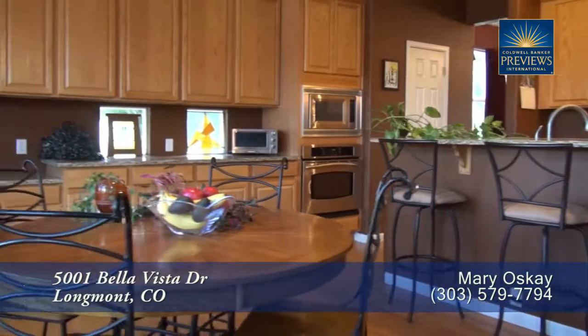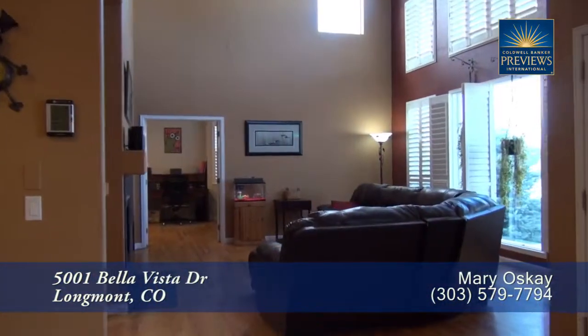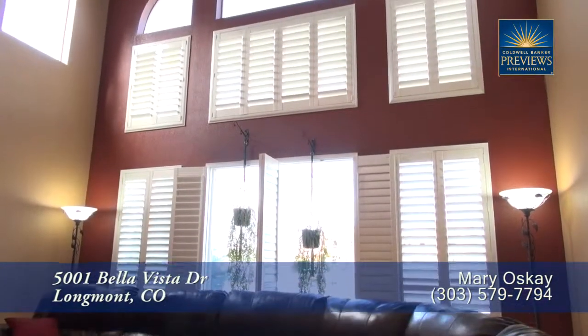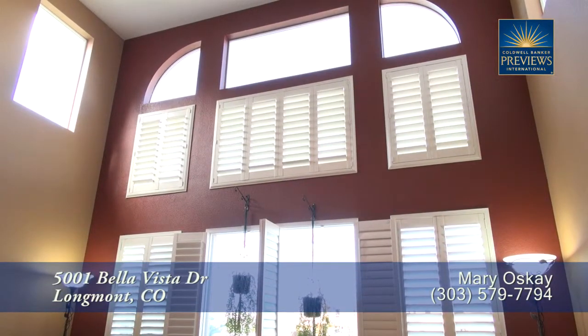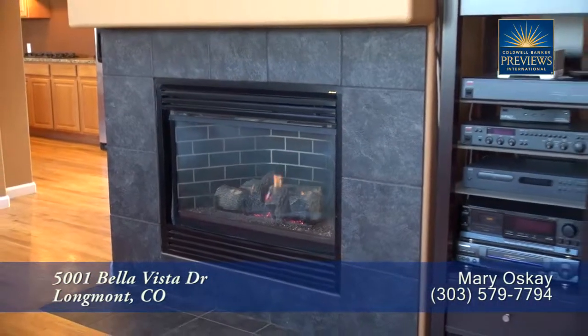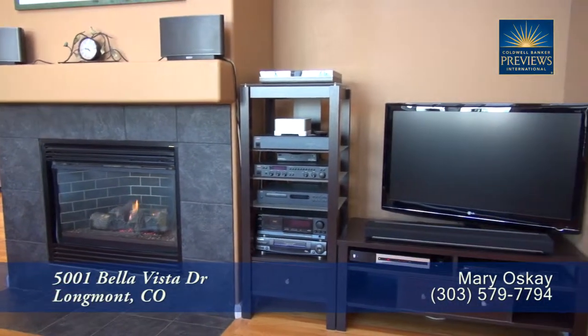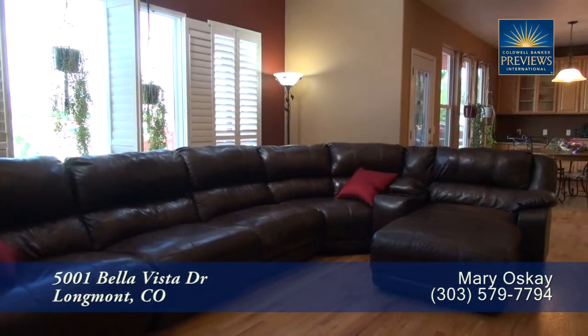There's also a dining area here in the kitchen that can seat four to six guests. As we move past the kitchen, you come to the family room. Notice the two-story vaulted ceiling that also boasts floor-to-ceiling windows that bring in tons of natural light. There's also a gas fireplace with room beside it for your entertainment system and flat-screen television. What a great room to visit with family and friends.